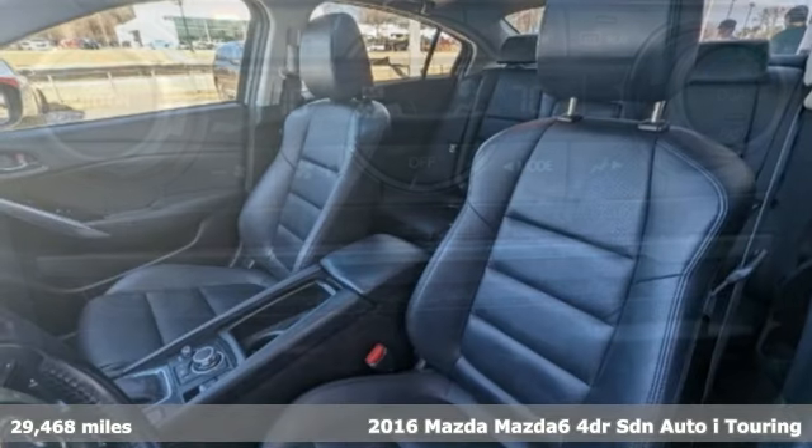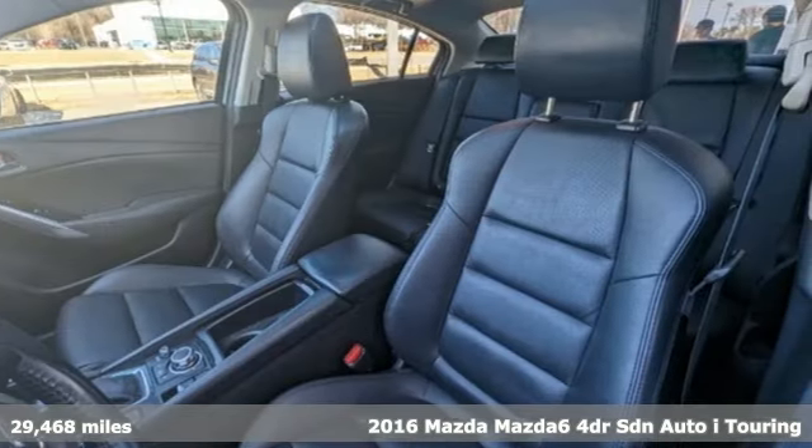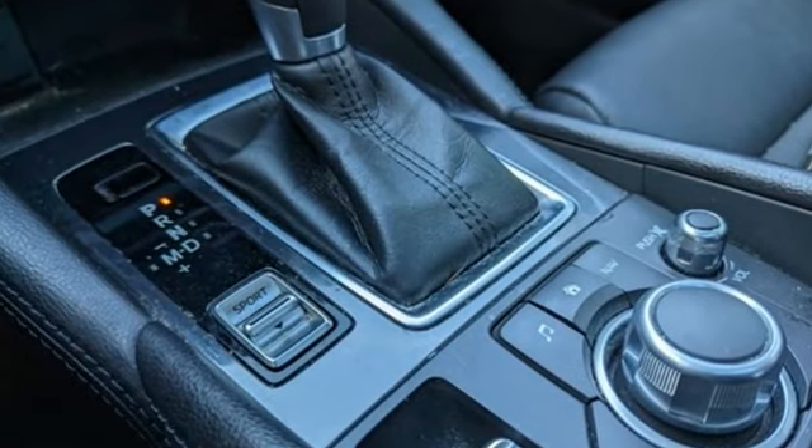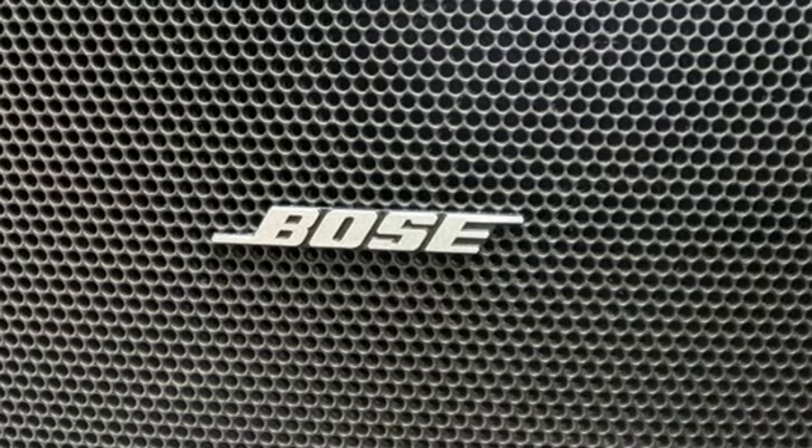It comes with all the amenities you need: Bluetooth wireless audio streaming, dual zone climate control, advanced keyless entry, manual tilting steering column, and automatic transmission.